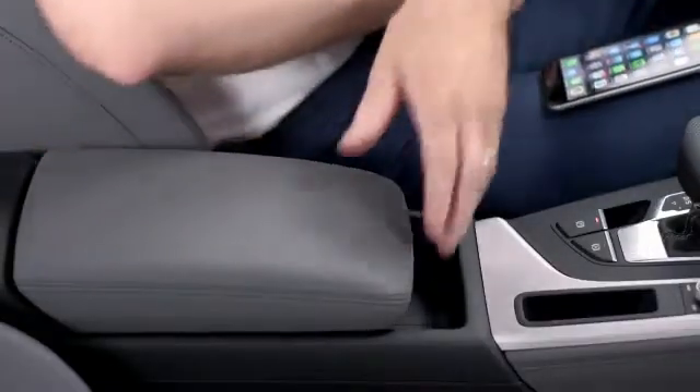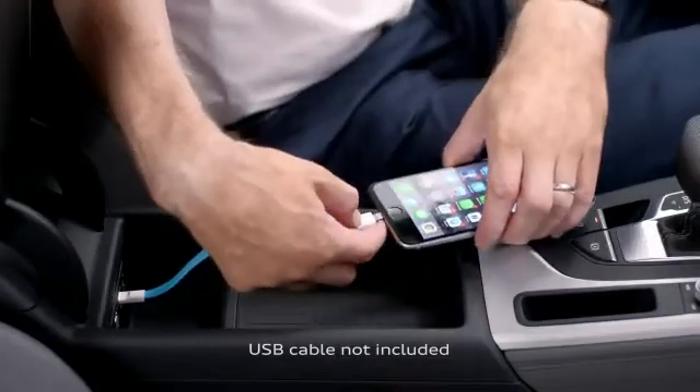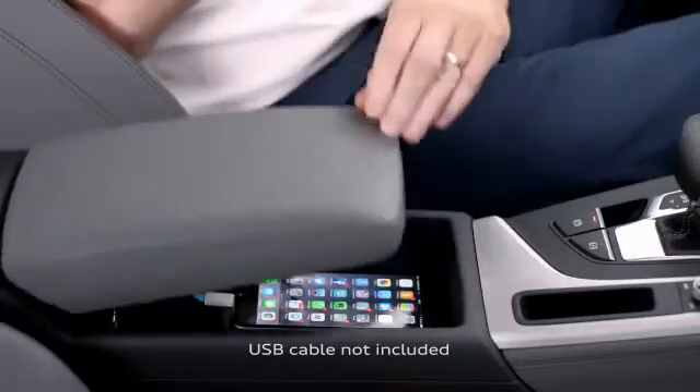Let's start with connecting your device. It's simple — just open up the armrest and connect the phone via the USB port. That gives you a fast connection and also keeps your device charged. The MMI system then automatically recognizes the phone.